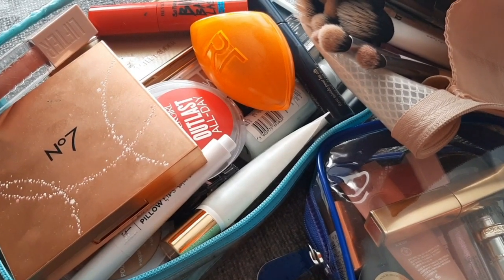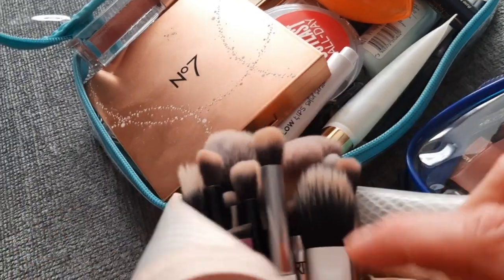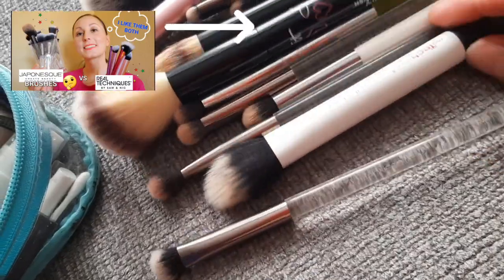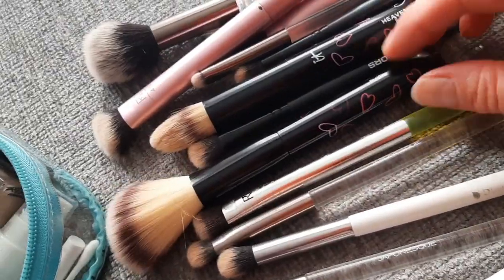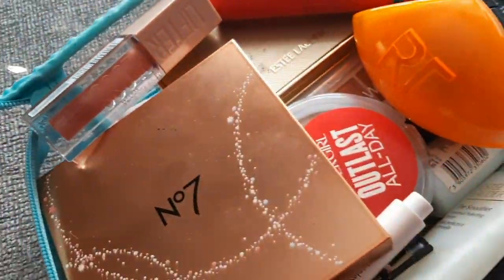I'm going to show you the makeup products I took with me while I was in Europe. Starting with the brushes, I have a variety — we have Real Techniques, Japonesque, this one was Duker, it Cosmetics, and more Real Techniques. So yeah, there are many different brushes.